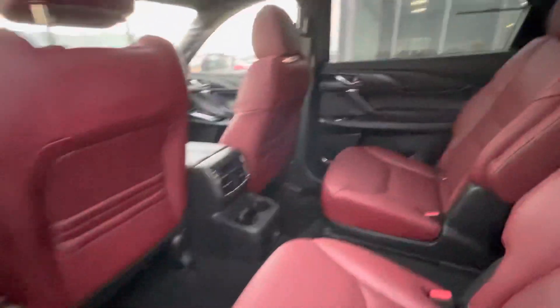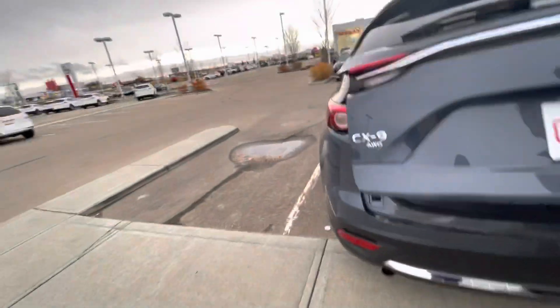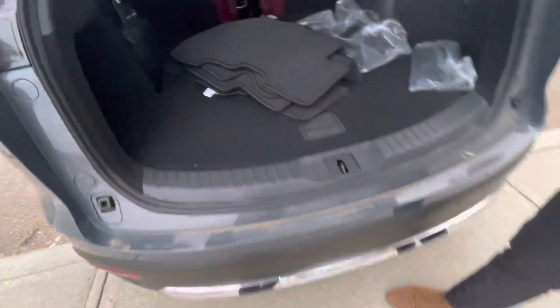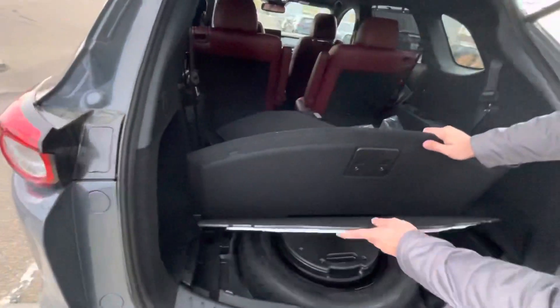You get a bunch of room in the trunk as well, along with your backup camera. This vehicle also comes with 360-degree monitoring and backup sensors. There's tons of space in the back, plus extra space underneath for anything you need.